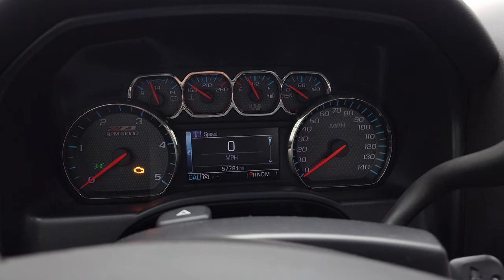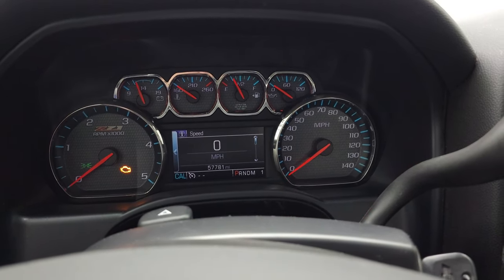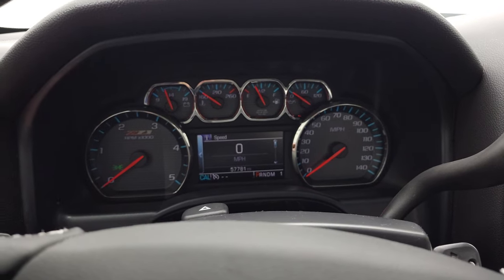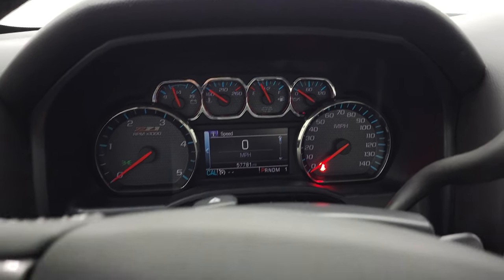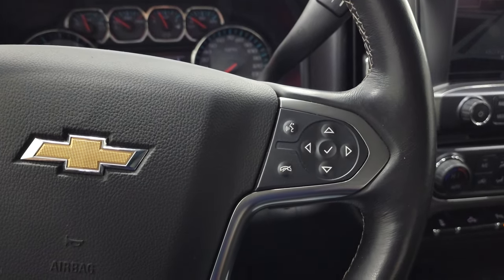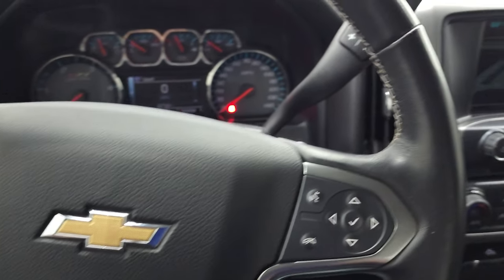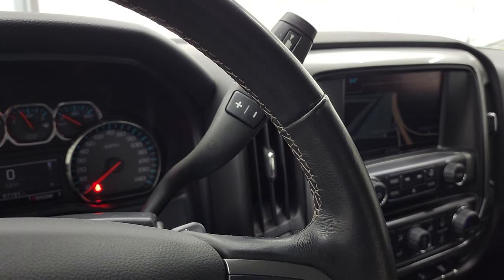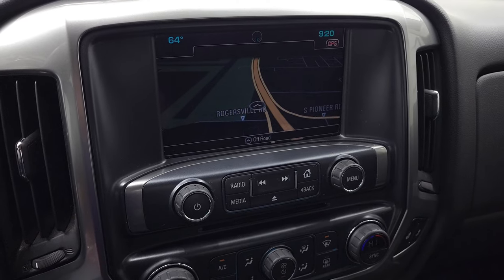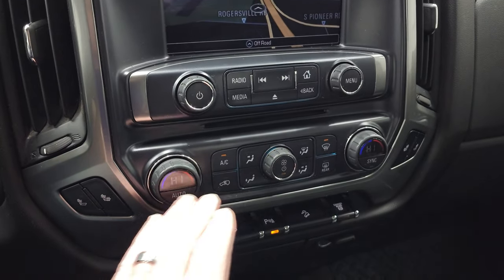This one has 57,781 miles on it and you do get a digital speedometer, compass display — the instrument cluster is very nice and clean with the Z71 instrument cluster. Comes with the leather wrapped steering wheel in really nice condition, Bluetooth and information center controls on the right, cruise controls on the left, and audio controls on the back of the steering wheel. This one comes with the Allison 6-speed automatic heavy-duty transmission with optional tap shift and the Chevy MyLink system with factory navigation, CD player, heated seat buttons, and dual climate controls.